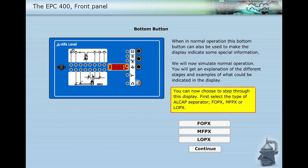You can now choose to step through this display. First, select the type of ALCAP separator: FOPX, MFPX, or LOPX.